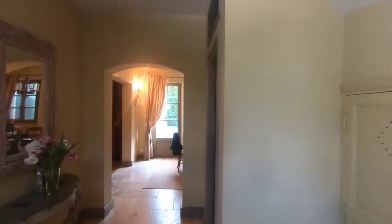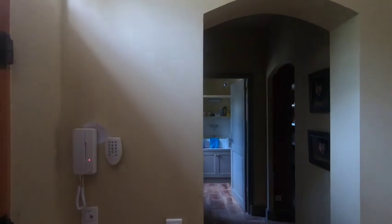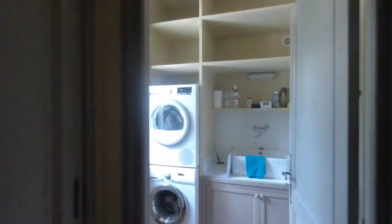I thought this was an awesome door — it's like some kind of castle thing. And we're on our way in. It's the main entrance. There's a little laundry area off to the side here. You've got a refrigerator and a pantry.